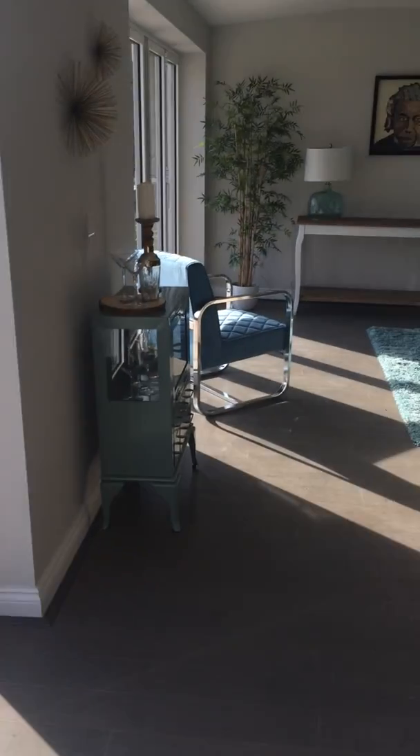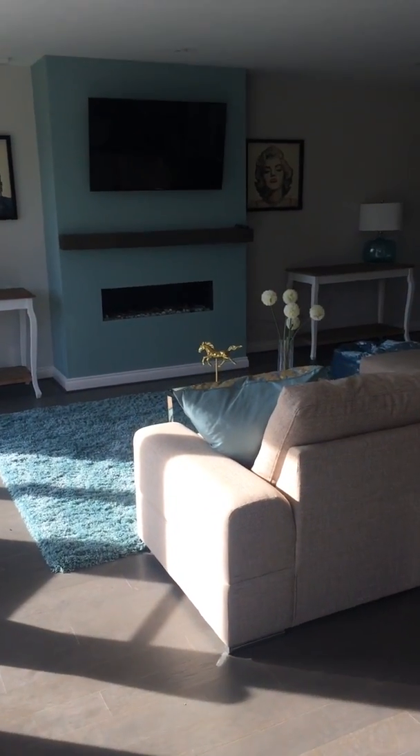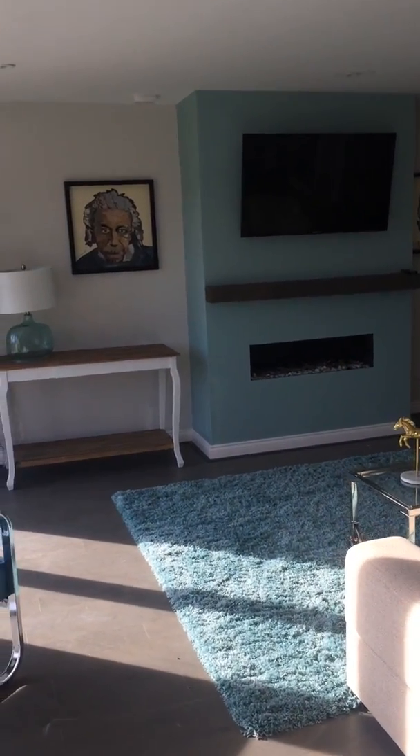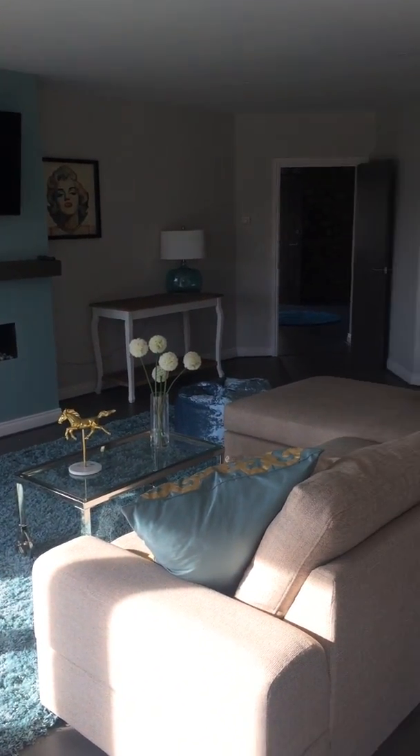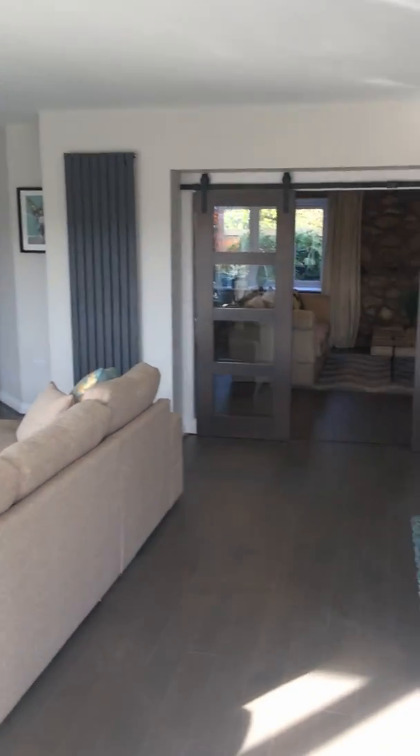If this is a property you'd like to look at, please do get in touch. Giles at harrodproperty.co.uk, or if you'd prefer to give me a call: 07740 896 085.